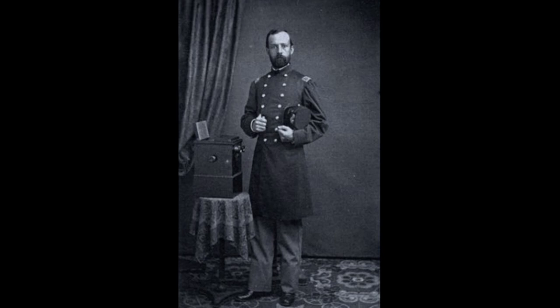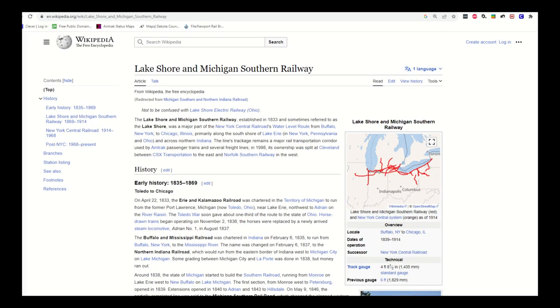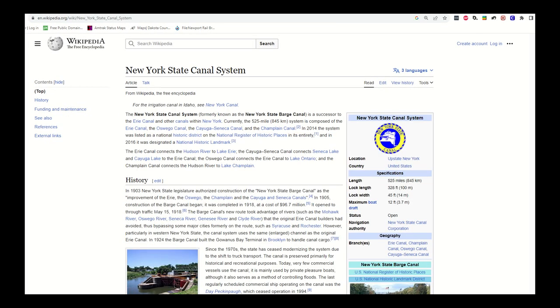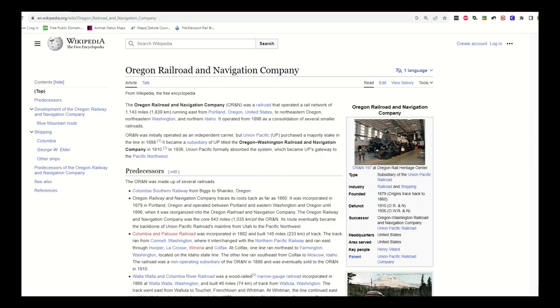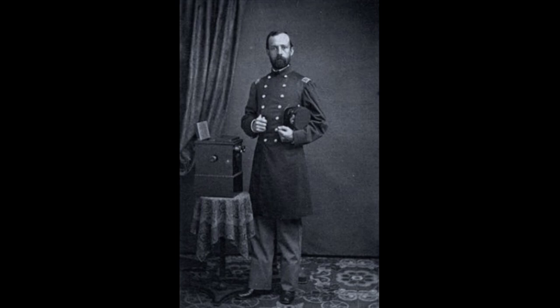The locomotive shares its name with its first engineer. William Crooks was a West Point graduate who had taken on engineer roles across America as train technology debuted. His post-Civil War railroad operations expanded train service across the continent, and he was held in high regard among his 19th century peers.